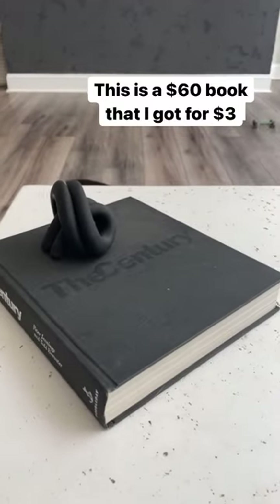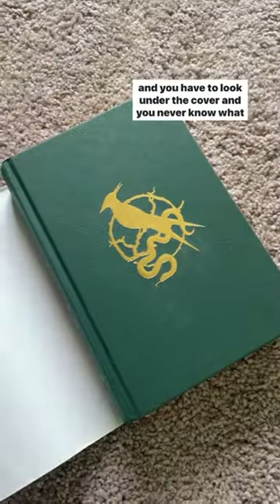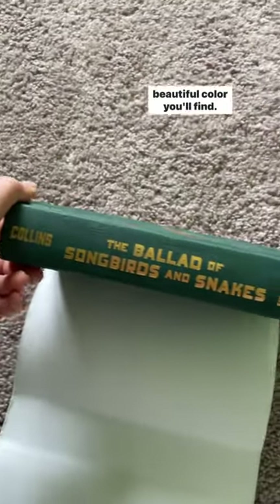Don't spend a lot of money on a coffee table book because I got this one for $3. This is a $60 book. The cover actually looked like this, but I went to Goodwill and you have to look under the cover — you never know what beautiful color you'll find.